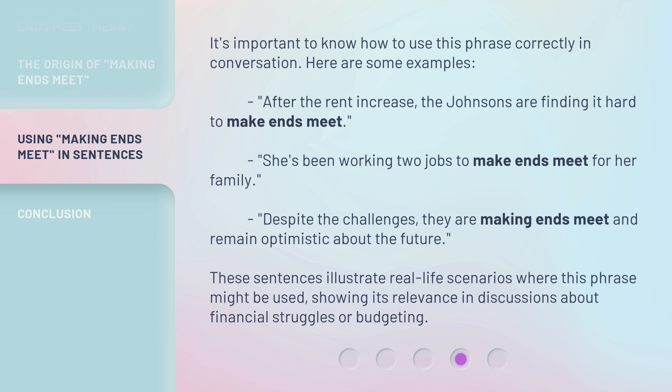It's important to know how to use this phrase correctly in conversation. Here are some examples. After the rent increase, the Johnsons are finding it hard to make ends meet. She's been working two jobs to make ends meet for her family. Despite the challenges, they are making ends meet and remain optimistic about the future. These sentences illustrate real-life scenarios where this phrase might be used, showing its relevance in discussions about financial struggles or budgeting.